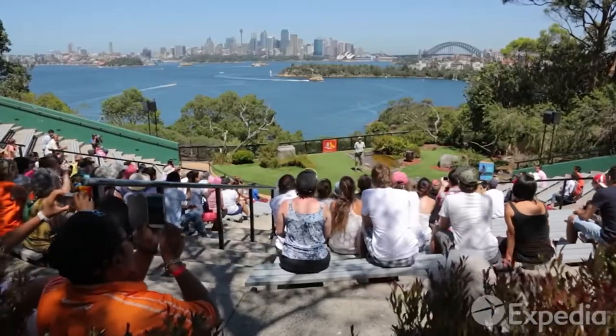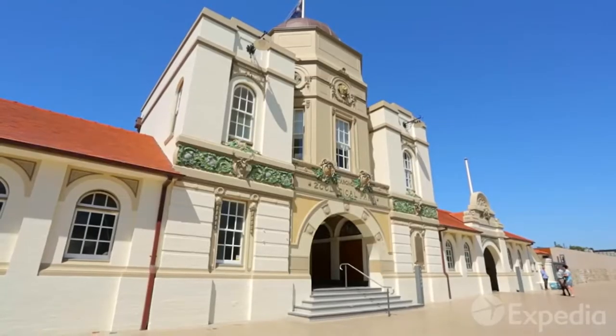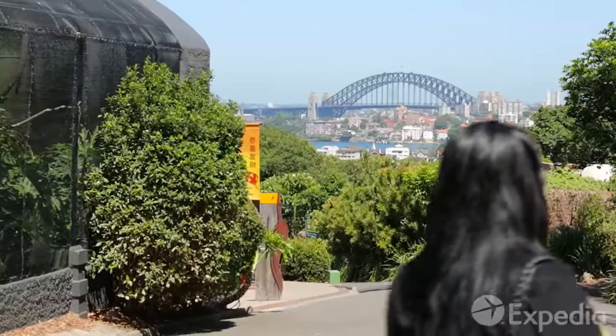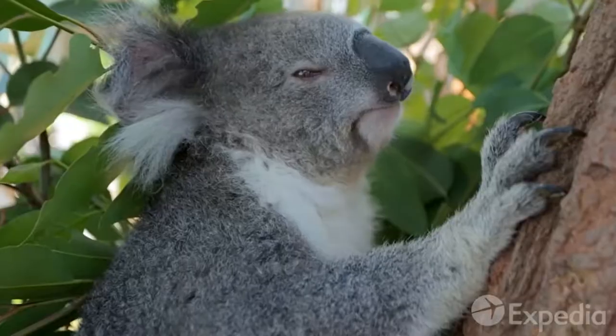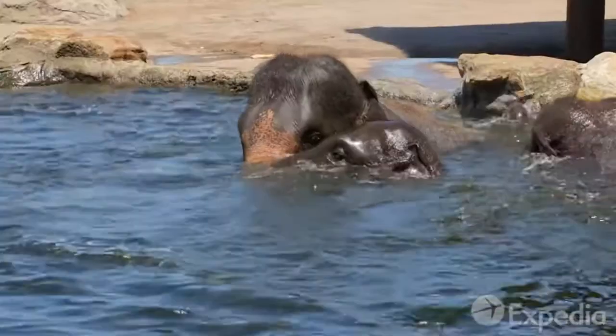But for the zoo with the view, hop back on the ferry and cruise over to Taronga Zoo. Ride the cable car to the top of the hill and follow the paths back down, past some of the happiest and most relaxed looking creatures you'll ever see. And who wouldn't be with views like this?